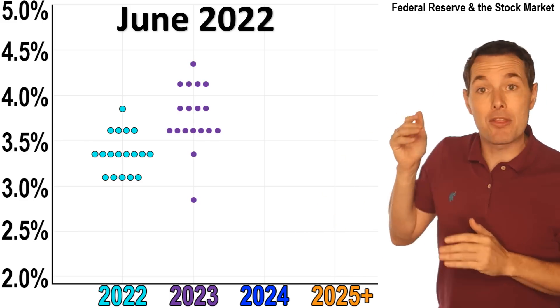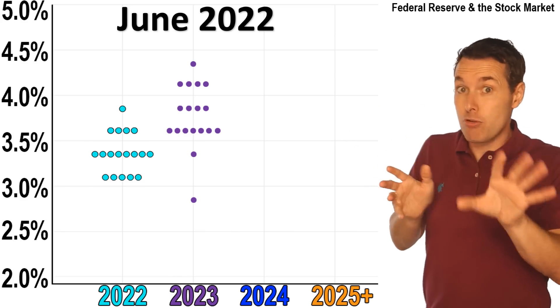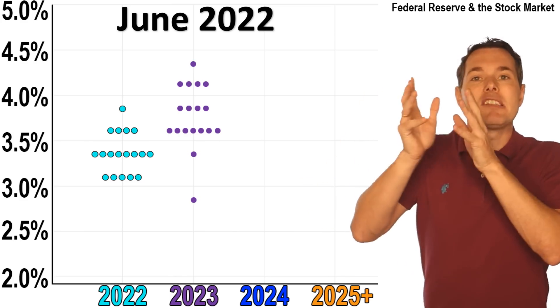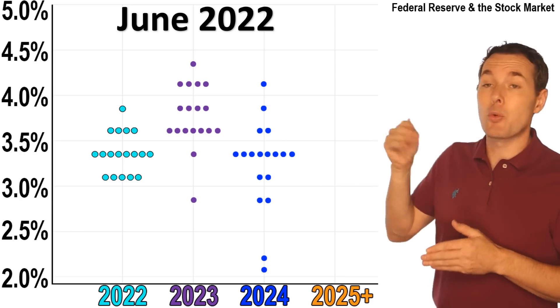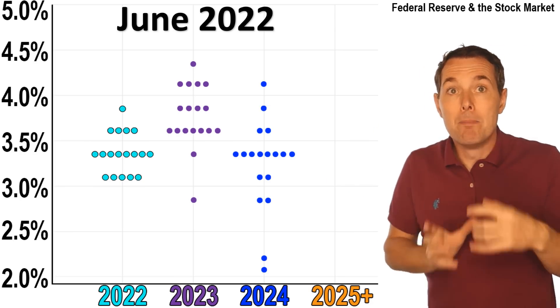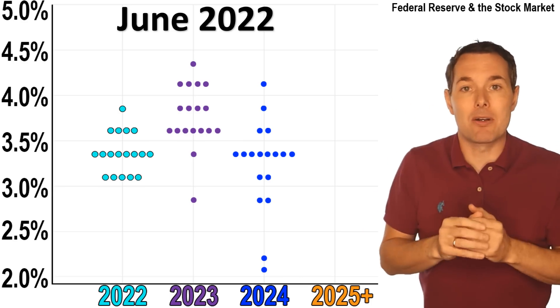When we fast forward to 2023, we can see that nearly every member of the Fed thought that interest rates would move higher — this is where they expect rates to be on December 31st, 2023. Fast forward again to 2024, and there's a wider dispersion, but in general the average ticked down a little bit lower.